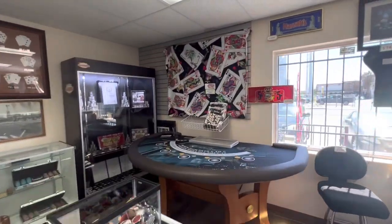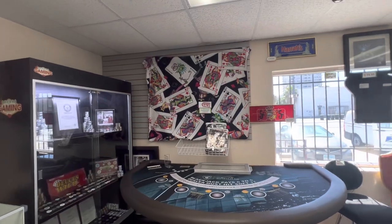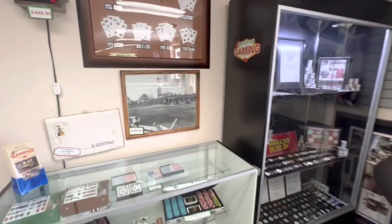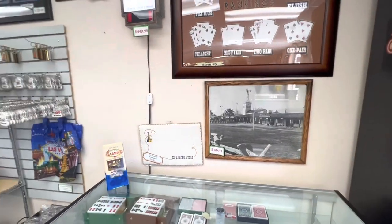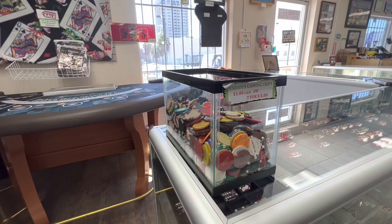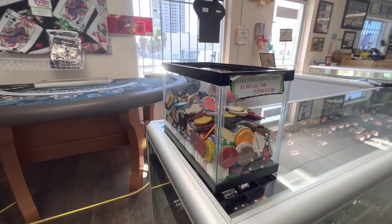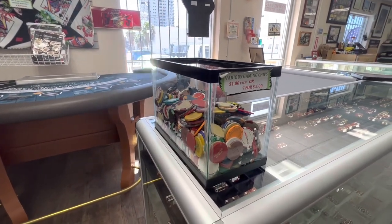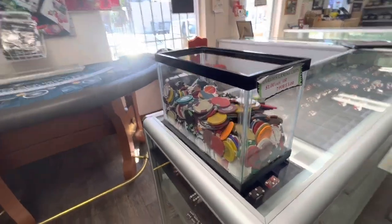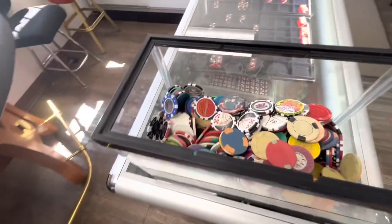They started 33 years ago, so they've been here for a while and you can talk to them about anything — any questions you have, any information you want to know, they'll figure it out for you. There's also a section of just random chips, some are broken, kind of like extra chips. If you don't want to spend a lot of money but still have some fun, you could spend a dollar, or get seven for five dollars, and take a little piece of Vegas home with you.